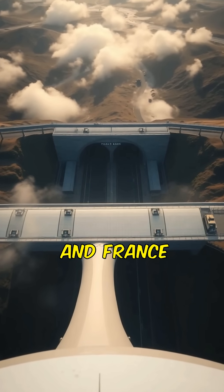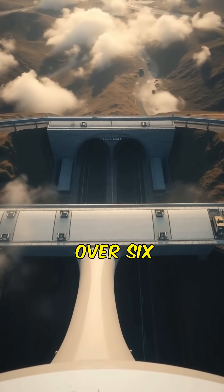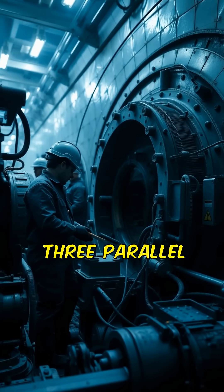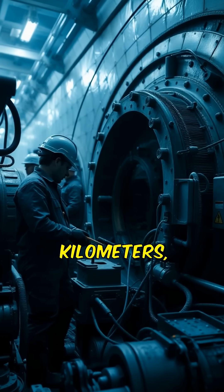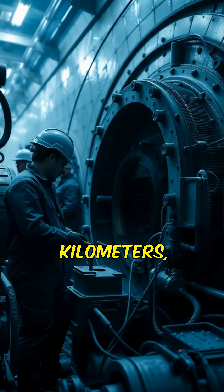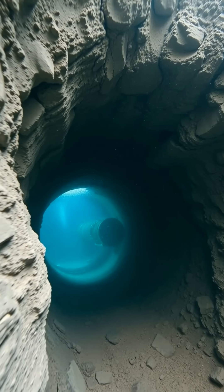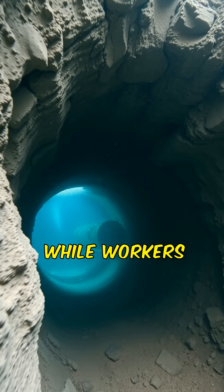The Channel Tunnel, connecting the UK and France, was built using advanced tunneling technology over six years, from 1988 to 1994. Engineers excavated three parallel tunnels — two for trains and a service tunnel — spanning 50 kilometers (31 miles), with 37.9 kilometers (23.5 miles) underwater. Tunnel boring machines (TBMs) dug through chalk marl, a stable rock layer beneath the seabed.